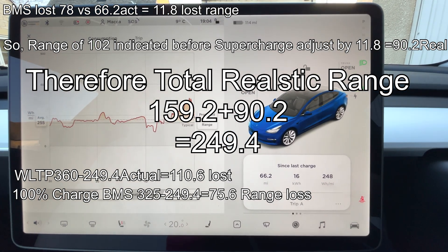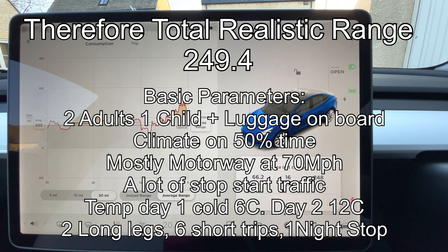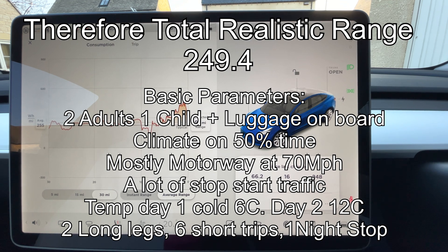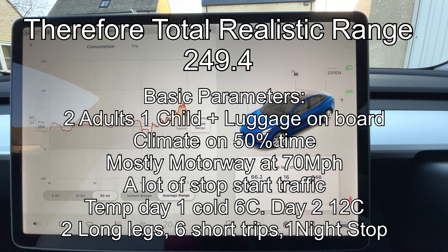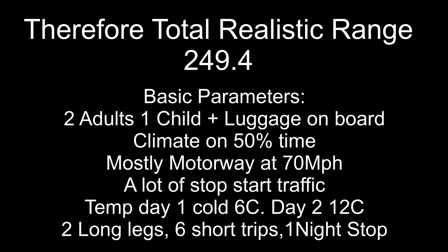That seems quite a lot, but this test was about realism for an everyday family doing a long trip — many things were working against us. We had two adults, one child and luggage; we used climate about 50% of the time; we were mostly on the motorway at 70 mph, which electric vehicles don't like and which always affects range significantly; there was a lot of stop-start traffic; and the cold temperature was a big factor — day one was 6°C, day two 12°C. We also probably lost a percent overnight. All in all, 250 miles with all that working against it is pretty good. If you were just going around town you'd get a lot more. I think 250 as a base with all those variables is good, and perhaps 200 might be an absolute worst-case base — but most trips will be quite a bit more.